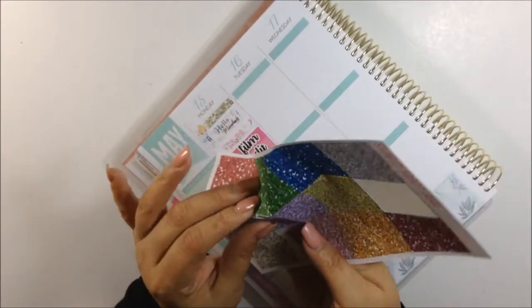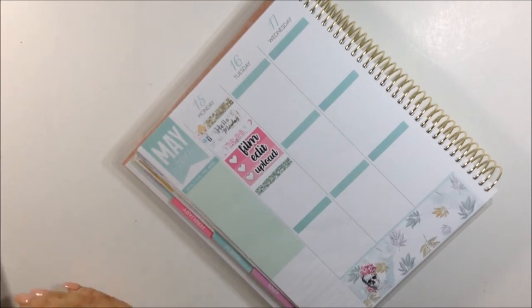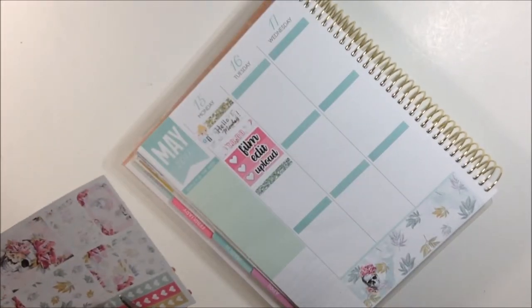Before when I would do a white space spread, it was too much white space. Now I'm getting the hang of it and I'm getting to a point that I'm more comfortable doing white space planning.